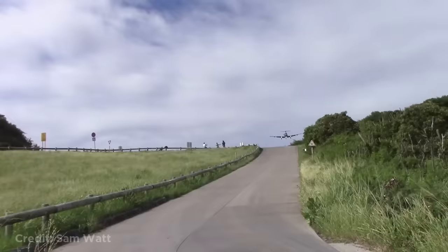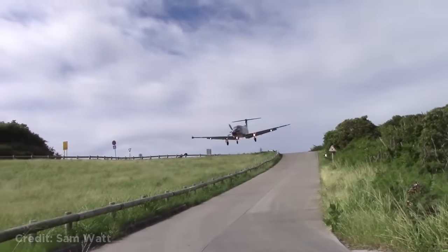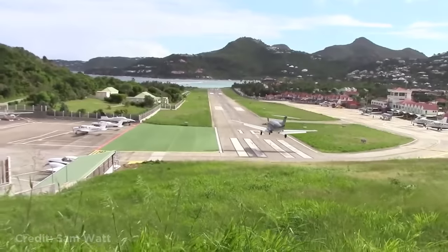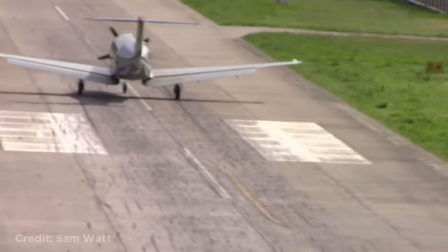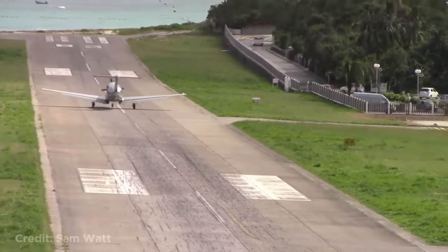This is how low planes have to fly in order to land at St. Bart's Airport, which is located in the Caribbean. 'Crap, that was so low.' The Cessna has to land without its landing gear.